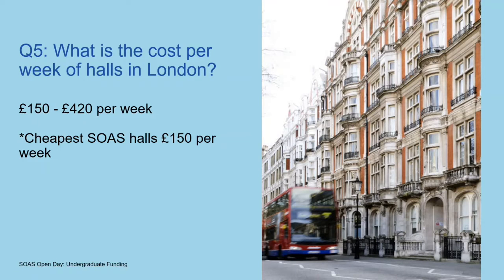Some of your costs are fixed, and one of the fixed costs is rent. So how much do you think halls will cost? There's a huge range and it really depends how close you want to live to the campus, but also what your budget is and the level of luxury that you want. If you're happy living amongst other students — which can be quite a nice experience — then you can start off with one of our cheaper halls for £150 a week.